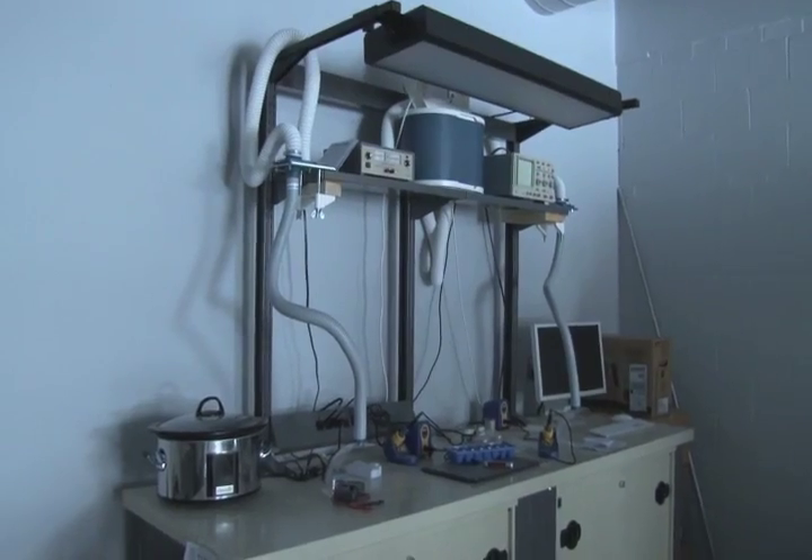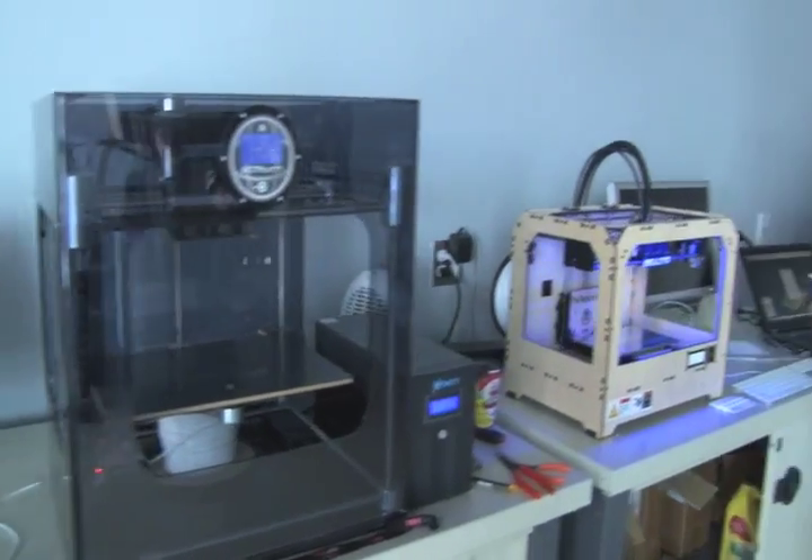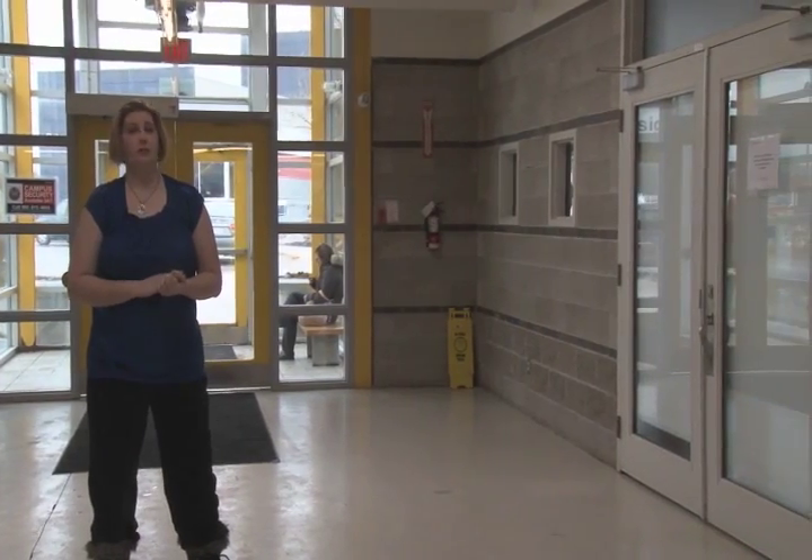Balance is a key word for the Craft and Design program, as old is mixed with new, such as 3D printing here at Sheridan College. Sheridan just recently installed this 3D printing lab here in the AA Wing, where third-year students such as Ron Vincent are already experimenting with the possibilities.